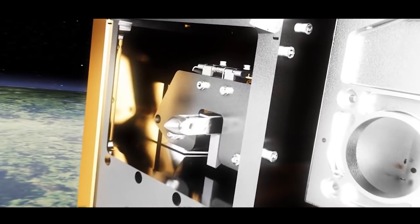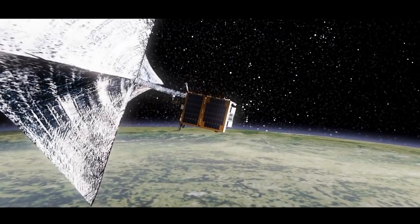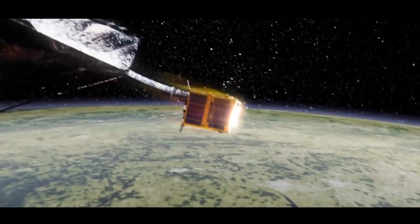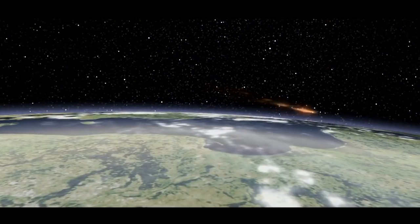The experiment will test net capture, harpoon capture, vision-based navigation, and drag-sail de-orbit techniques for removing space junk. Experts here on Earth can analyze video from these runs to see what worked and find the best ways to clean up the space around us.